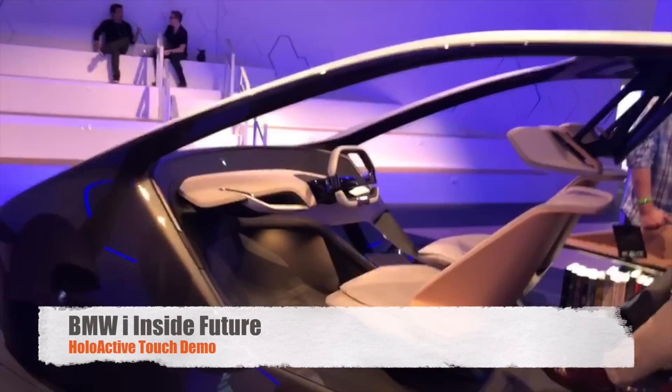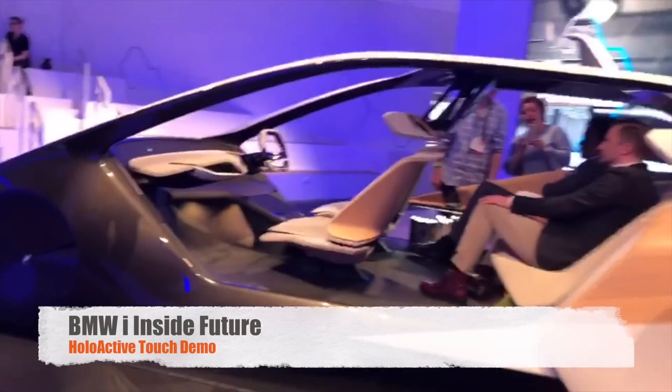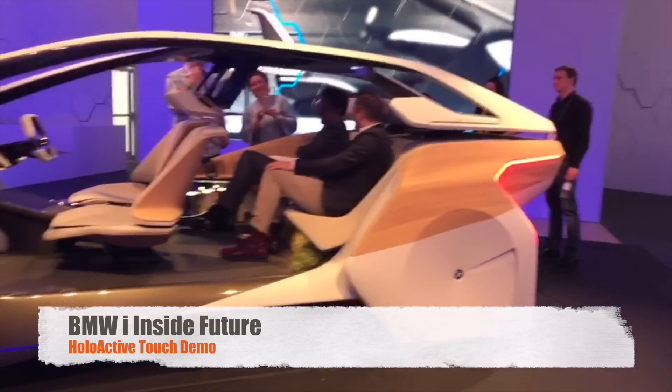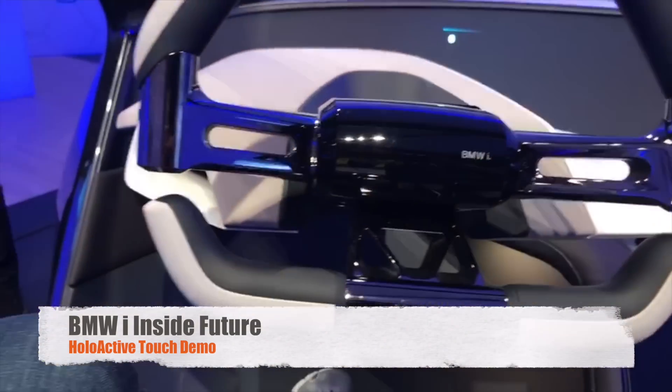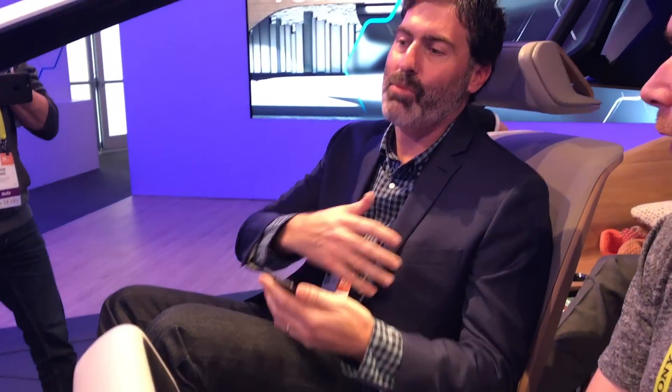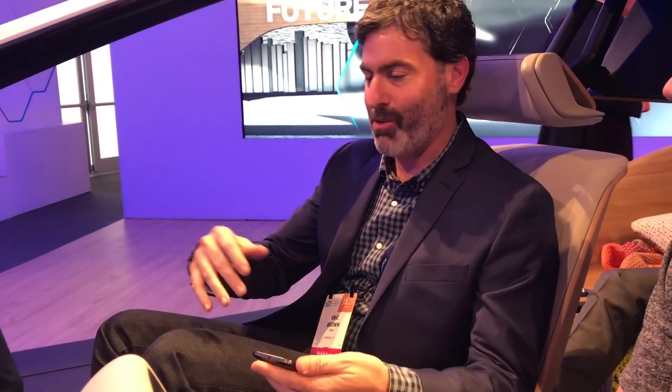So, this is the BMW i Inside Future. The idea here is a purpose-built interior around autonomous driving. So the designers, when getting into autonomous driving, wanted to move all of the surfaces away from it — fully opening it up, more of like a living room experience.